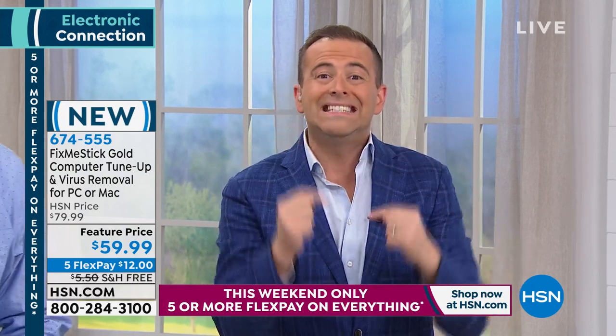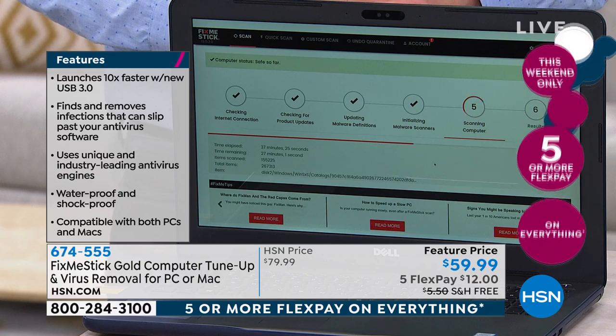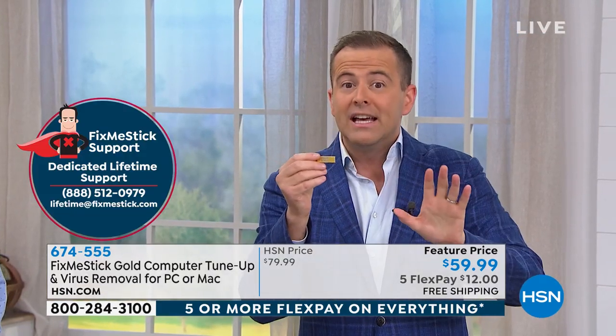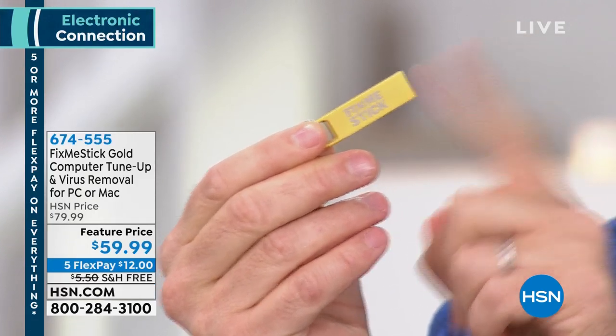FixMeStick was developed by two software engineers who knew people were struggling with malware, spyware, Trojans, and things bogging down their computers — causing freezing and crashing. Antivirus only scans the active 10% of your hard drive; FixMeStick scans 100%. It's like brushing your teeth versus going to the dentist for a deep clean. Just plug it into the USB port — works on any PC or Mac from the last 15 years — double-click 'Run FixMeStick,' and the program begins automatically.